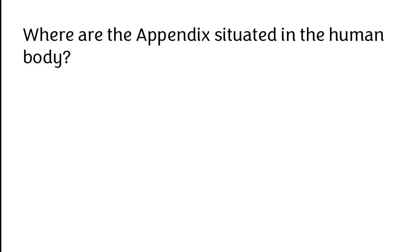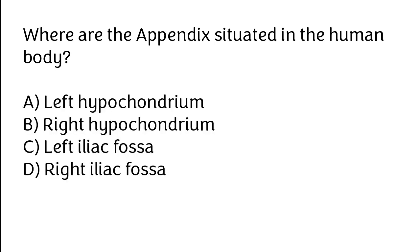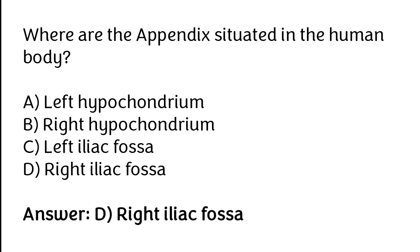Where is the appendix situated in the human body? Left hypochondrium, Right hypochondrium, Left iliac fossa, Right iliac fossa. The correct answer is Option D. The appendix is situated in the right iliac fossa.